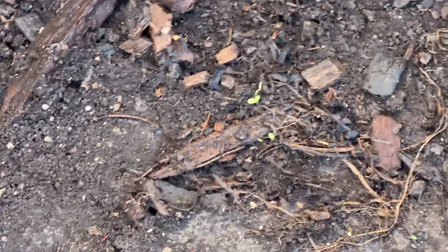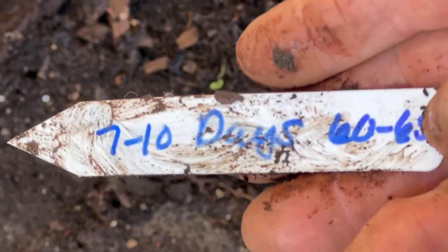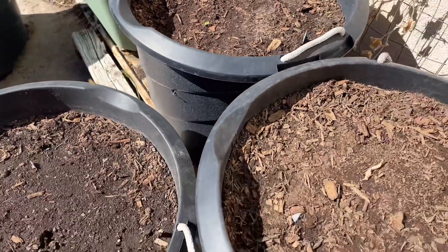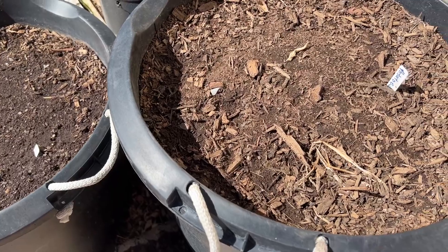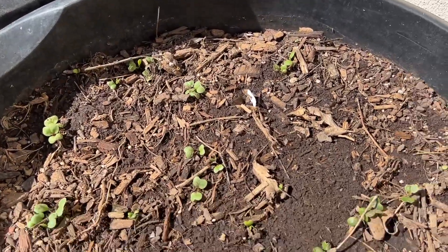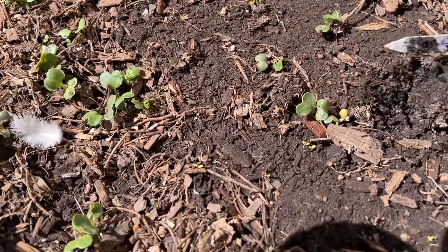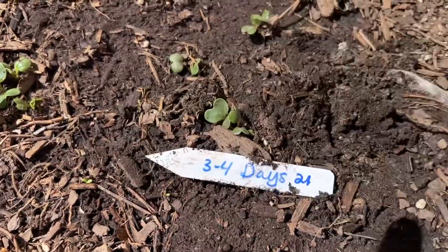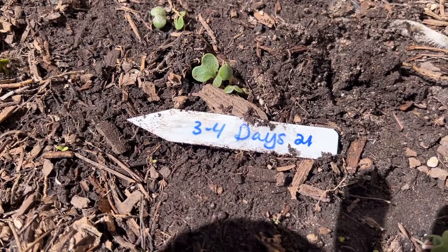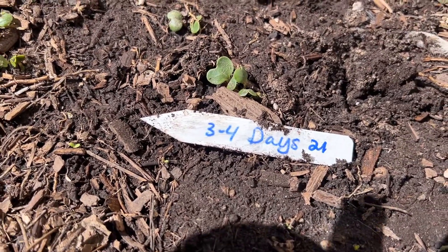They should be sprouting — they take 7 to 10 days to sprout and 60 to 65 days to mature. I planted these a couple weeks ago. No potatoes yet. I am getting radishes — all different kinds of radishes are coming up. We'll be able to harvest these in a couple of weeks. They should sprout in 3 to 4 days, but it's been a couple of weeks, so in 21 days we'll be able to harvest. So in about 3 weeks we should be able to harvest since they're just barely germinating right now.